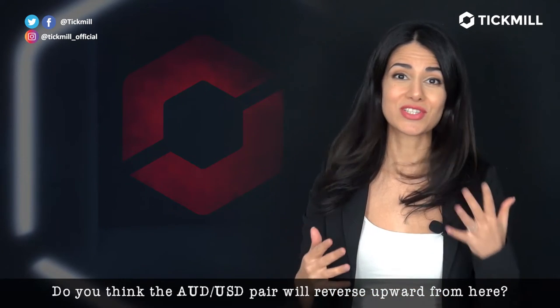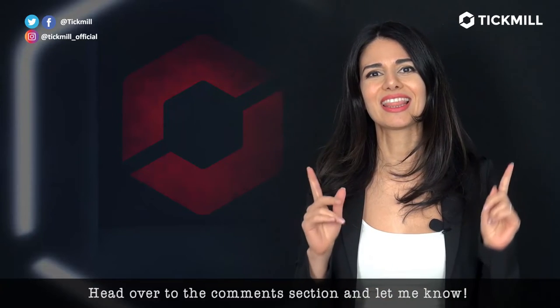Do you think the Aussie dollar pair will reverse upward from here? Head over to the comment section and let me know.